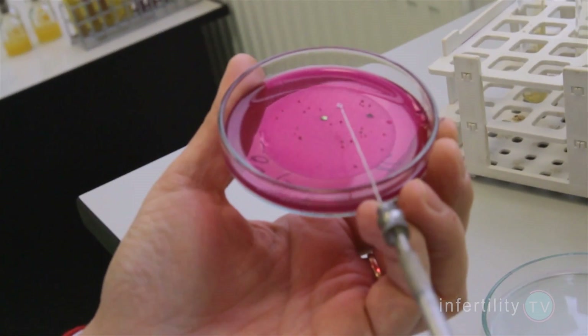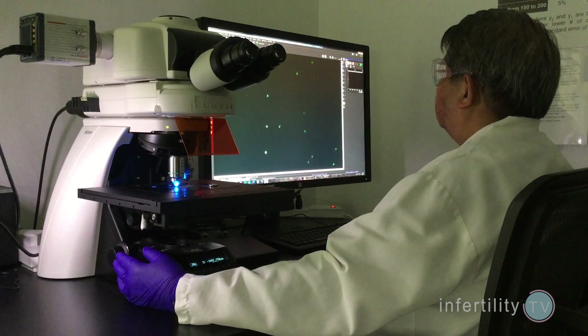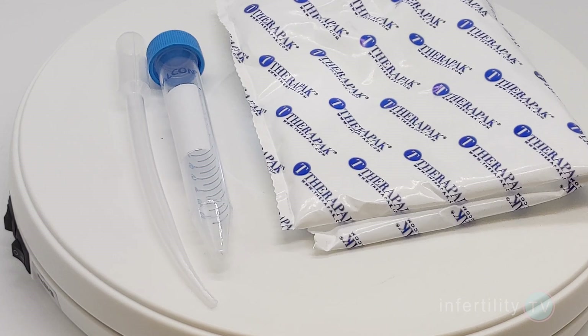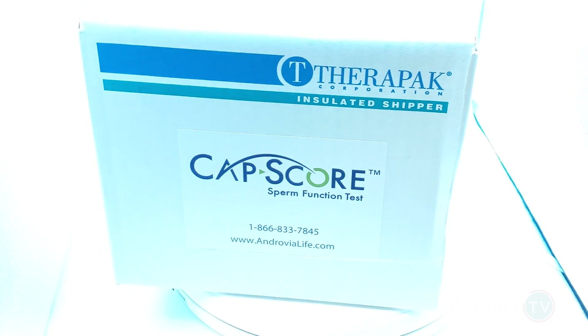The CAPScore is easy for men to do. They simply collect a semen specimen the same way they would for a semen analysis. In fact, it can be done using the same specimen collected for a semen analysis. Even better, the CAPScore can be collected at home using a convenient mail-in kit.